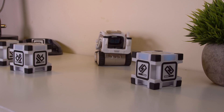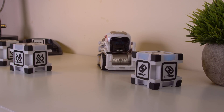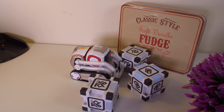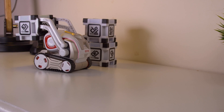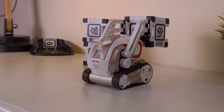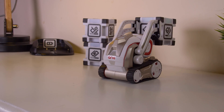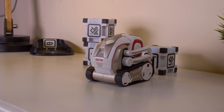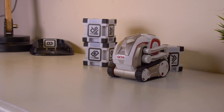He celebrates when he wins and he gets grumpy if you beat him. Cosmo needs care and attention — you need to regularly feed him, tune him up and play with him. He'll make his own entertainment however; he'll explore his environment, do tricks and create little games with the free included cubes.